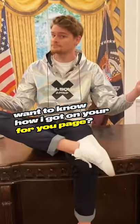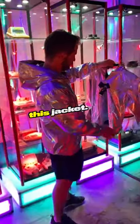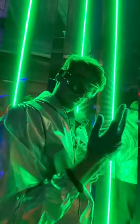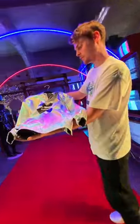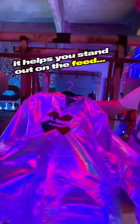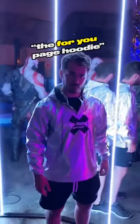Want to know how I got on your For You page? This jacket. Here at Full Squad Gaming, we used our scientific research team to create a hoodie built of reflective material that glows whatever color your room is lit up in. It helps you stand out on the feed, which is why it's called the For You Page Hoodie.